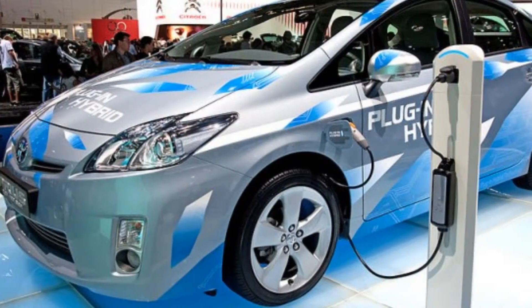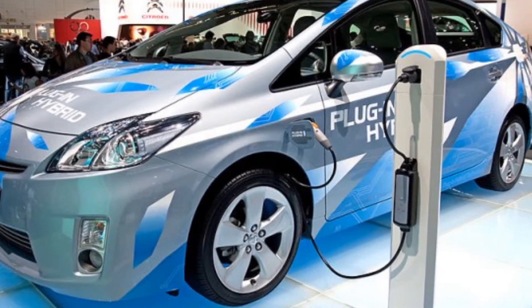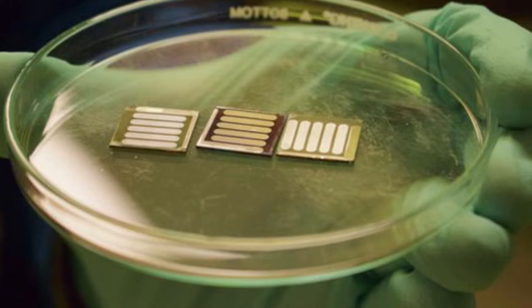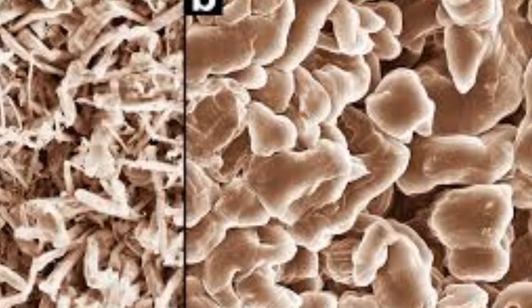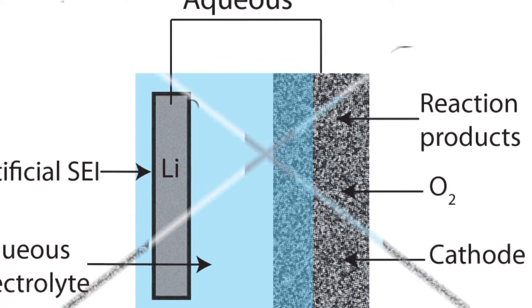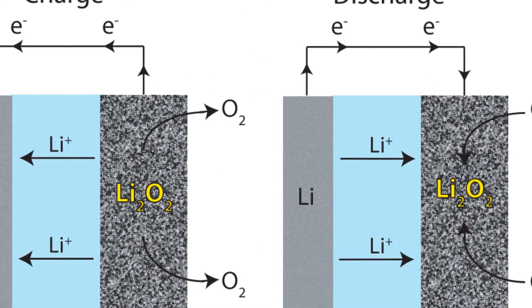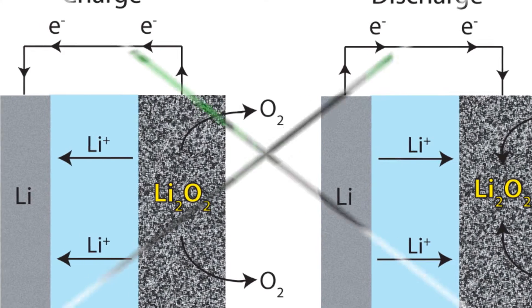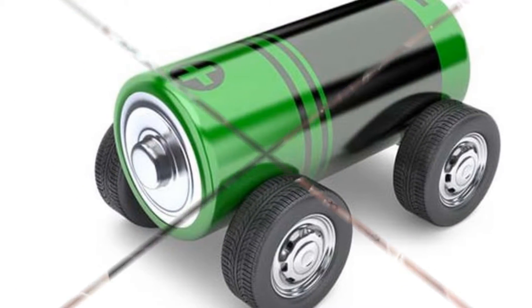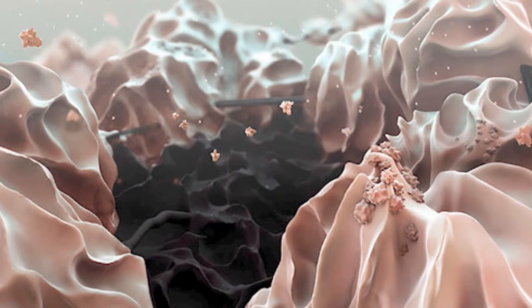Many of the technologies we use every day have been getting smaller, faster and cheaper each year, with the notable exception of batteries. Apart from the possibility of a smartphone which lasts four days without needing to be charged, the challenges associated with making a better battery are holding back the widespread adoption of two major clean technologies: electric cars and grid-scale storage for solar power.